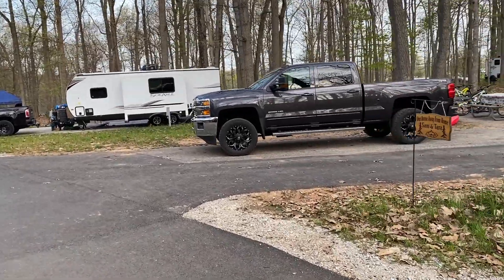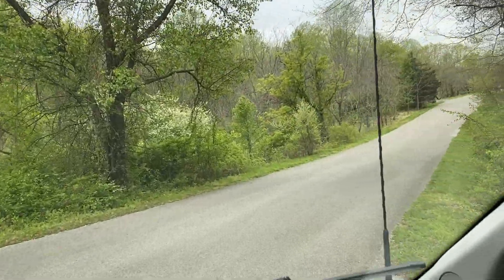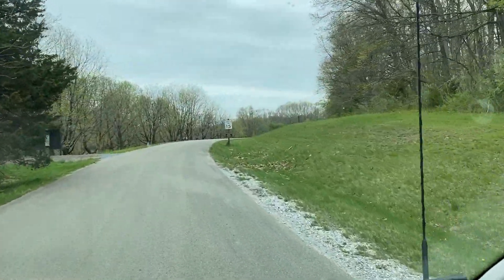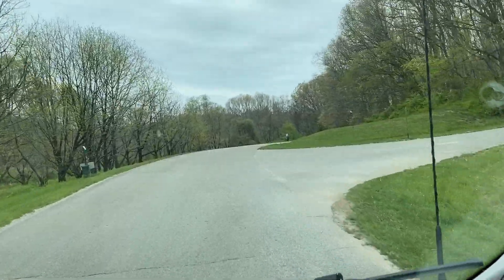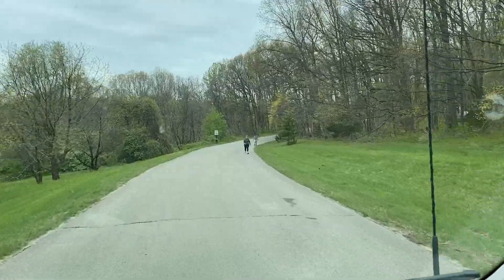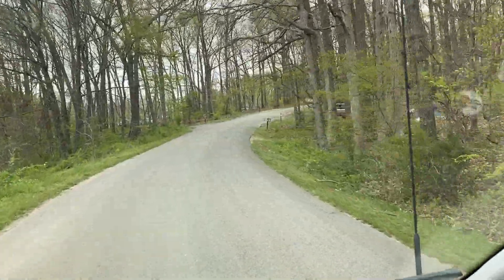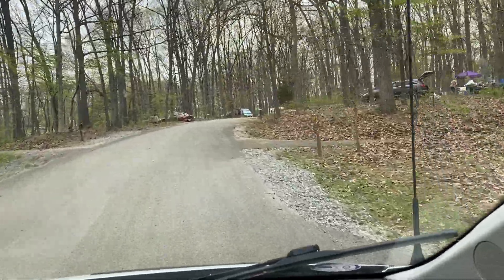There's a water fountain and potable water source right here, and all of these are full hookups. You can tell by the gravel on the side of the road they've just upgraded all of this. The main road is taking us to Loops C and D — so there are actually four loops, not three. Around the campground are little doggy stations where they have bags for pet waste, which is nice.